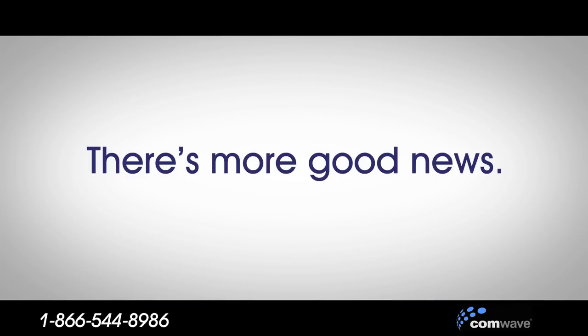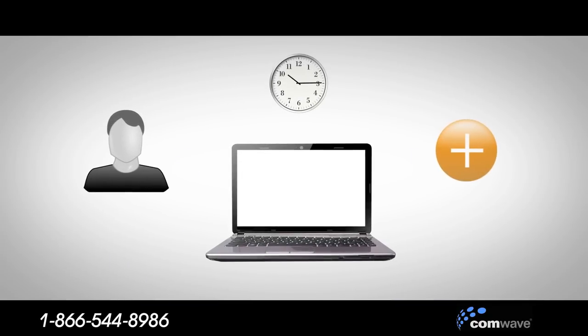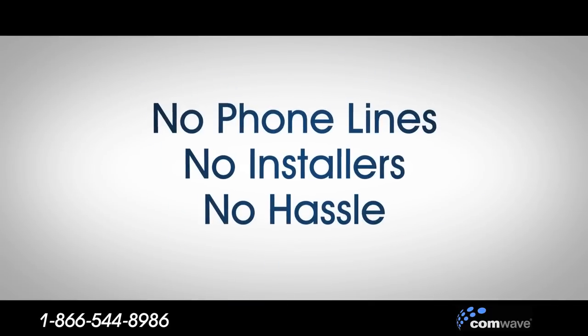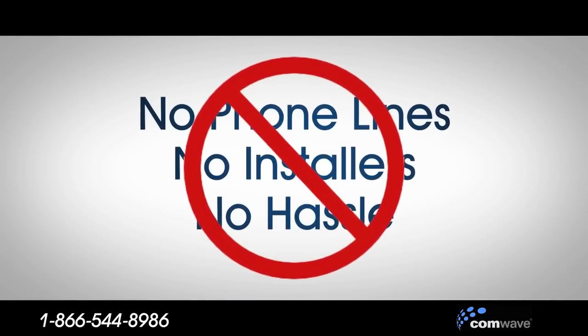There's more good news. You and your employees can manage services online 24-7 with just a few clicks of your mouse. Add an employee, change a number, and more — all in seconds, not weeks. No phone lines, no installers, no hassle, and all without buying a costly phone system for each office.